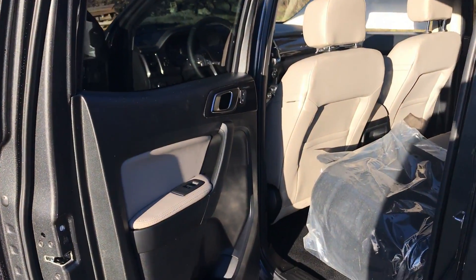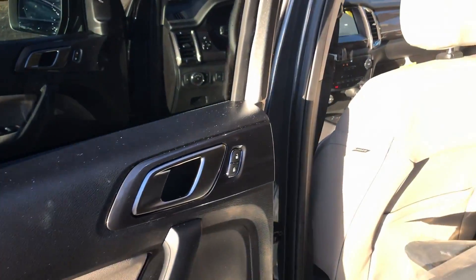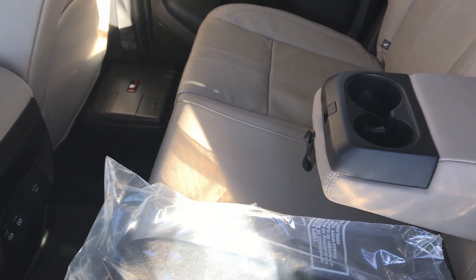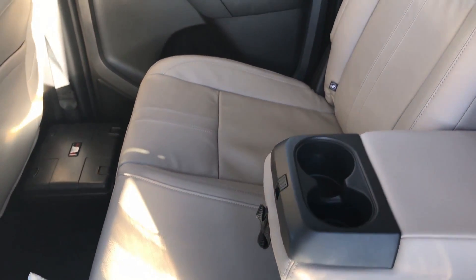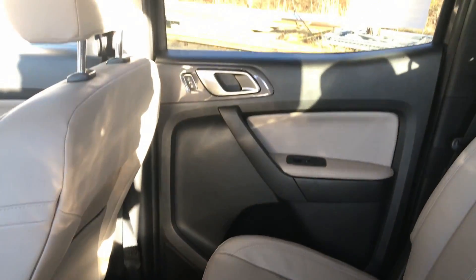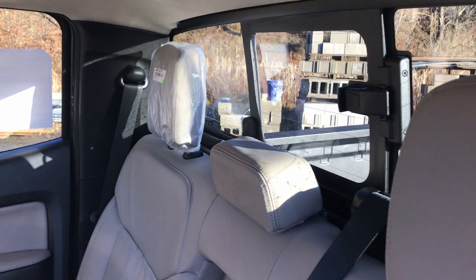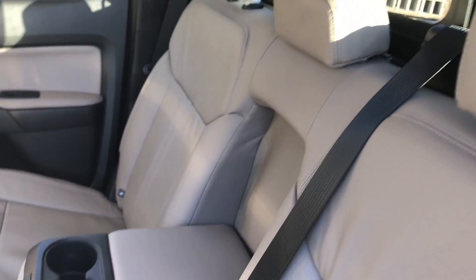Now let's check out the back seat. There's a cup holder in each door panel, map pockets behind the seats, and a fold-down armrest with two more cup holders. The rear seat is kind of cramped for large adults, but it would be perfect for children. It has the anchors for car seats as well, and a manual sliding rear window.